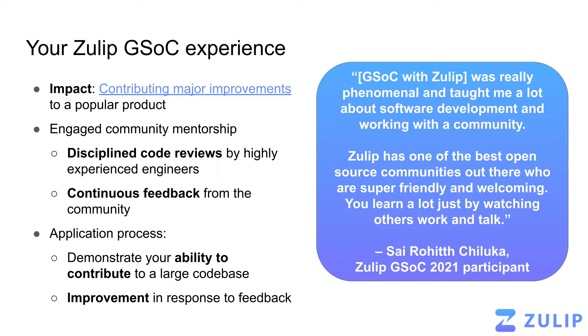And while you're doing this work, you'll be using the Zulip product yourself every day, chatting with folks, and so you'll really get to see the impact of the work you're doing throughout the course of the summer. This brings me to my next point, which is that we practice engaged community mentorship. This means that in addition to your dedicated one-on-one mentor, you'll also be getting lots of feedback from other folks in the community. You'll receive disciplined code reviews by highly experienced engineers, and continuous feedback from the community on your ideas and any questions that might come up as you're doing your work.